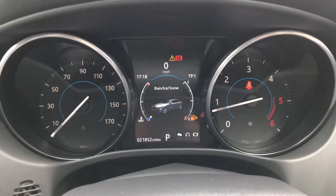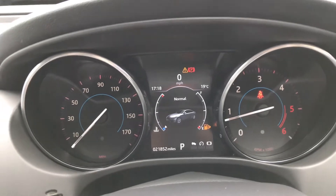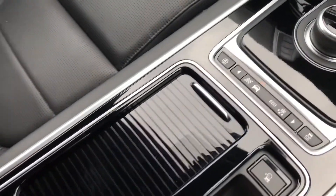There are different driving modes which do appear on the driver display. Further back it does have some cup holders as well as a storage compartment that has an aux and a 12 volt socket.